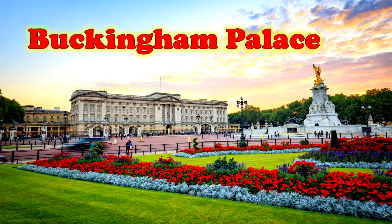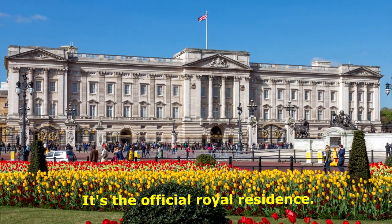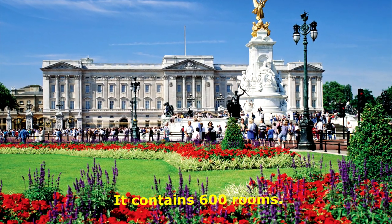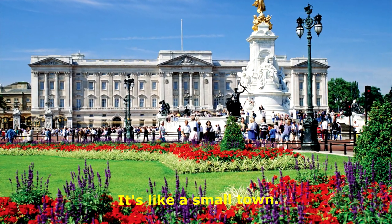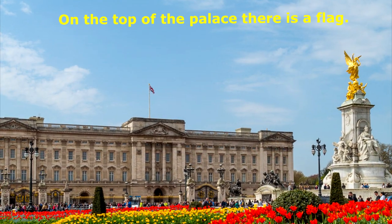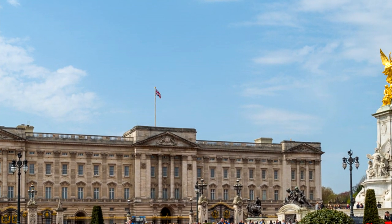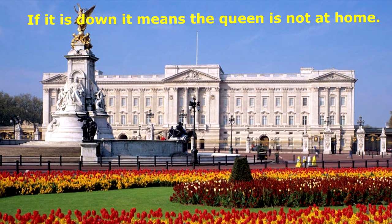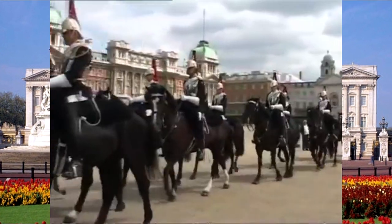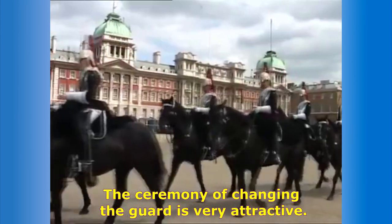Buckingham Palace. It is the official royal residence. It contains 600 rooms — it is like a small town. On the top of the palace there is a flag. If it is down, it means the Queen is not at home. The ceremony of changing the guard is very attractive.